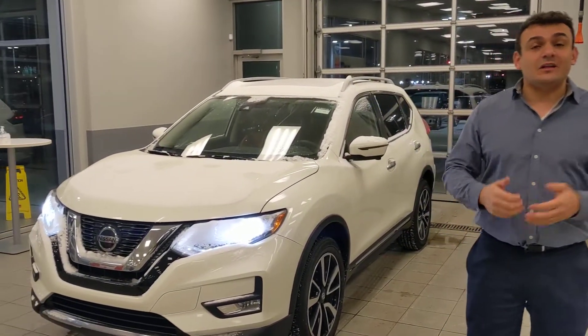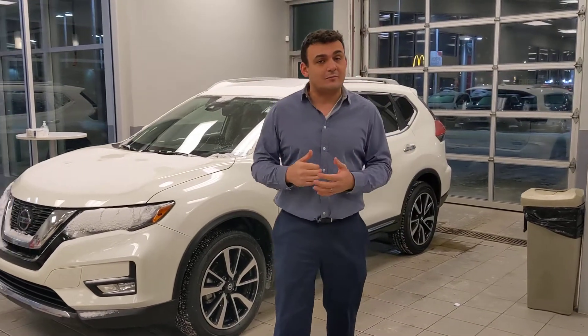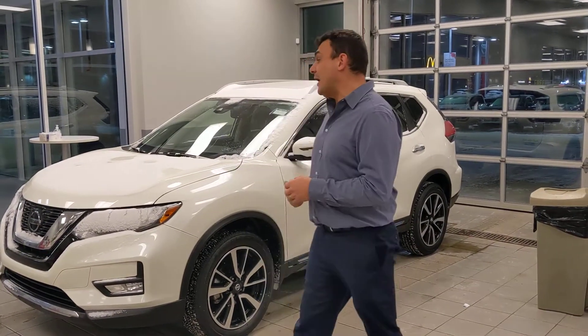As you can see, it is here. It is available and ready for you for a test drive whenever you're ready to come in. Under the hood, you're going to get Nissan's 2.5 liter four-cylinder engine. It's phenomenal on fuel, but still more than enough power to get you past the merging safely on the highway.